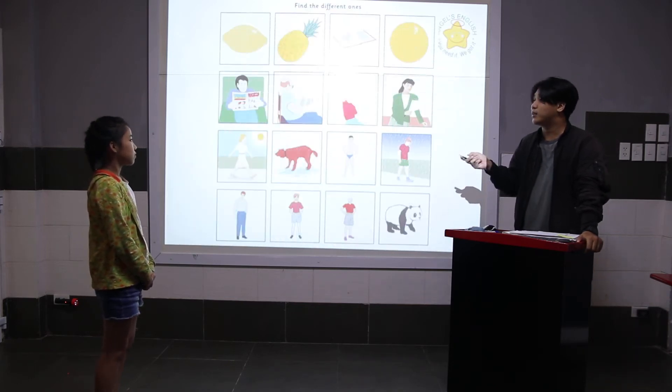Okay, now this is called Find the Different Ones. Look at the pictures and tell me what is different, okay? Go.